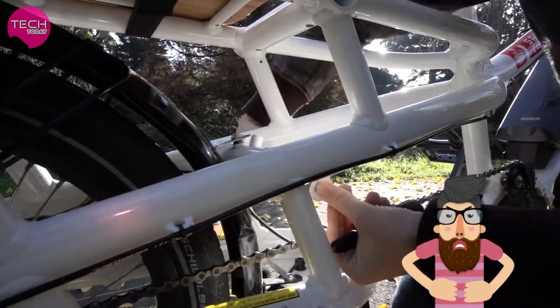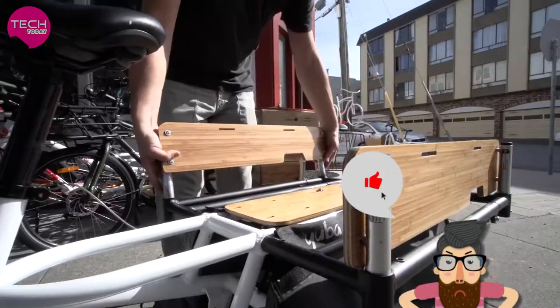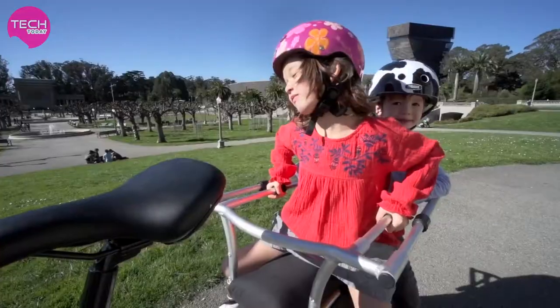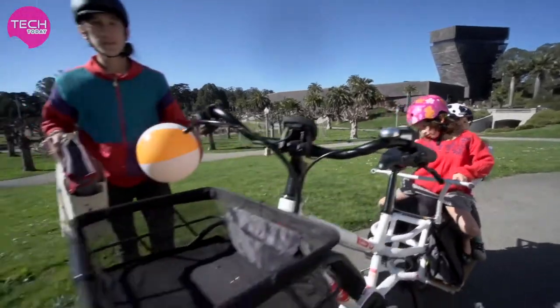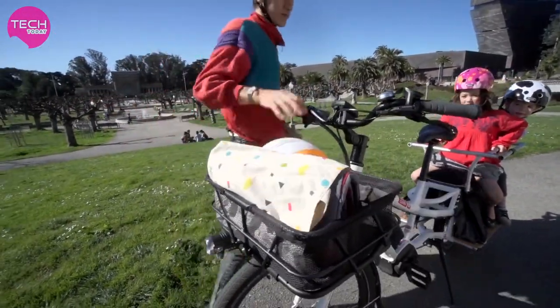Need to make a quick stop? Our frame lock system will keep your bike secure while parked. For the Spicy Curry, we've developed a whole range of add-ons to help the bike work best for you. The bread basket makes it super easy to carry cargo even when you have passengers on board.